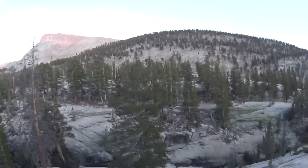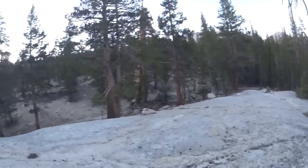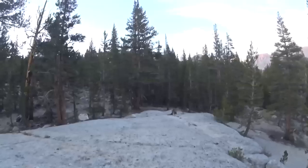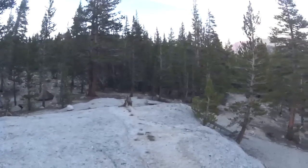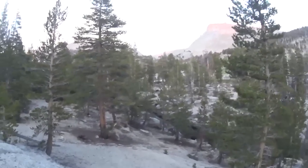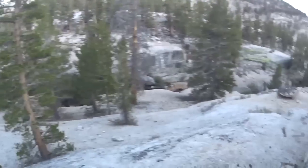Beautiful place out here — a lot of wildlife. We've seen so many deer, a lot of marmots, and we've heard bears but haven't seen any. Just an incredible experience so far, and we just got here. We're about to go over Forester Pass tomorrow — the highest point on the PCT that's actually on trail. We were told that after that it's just absolutely gorgeous, so I can't wait.